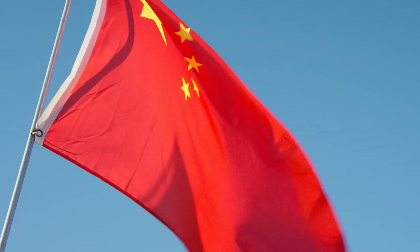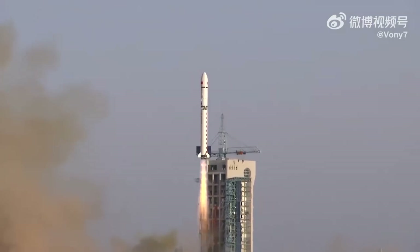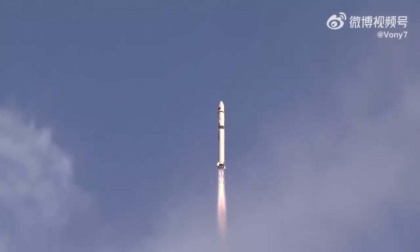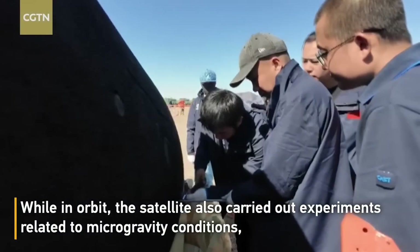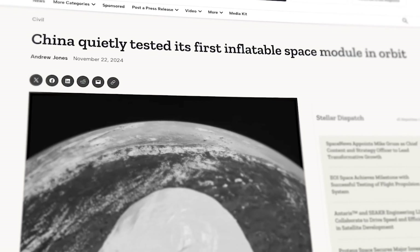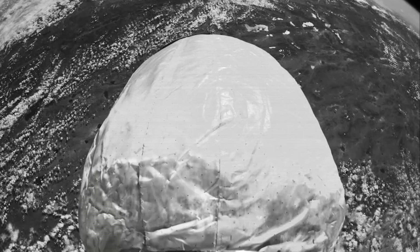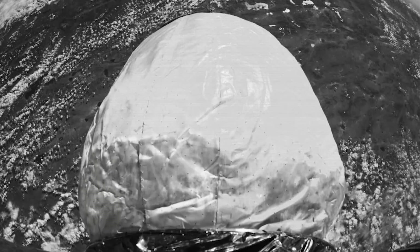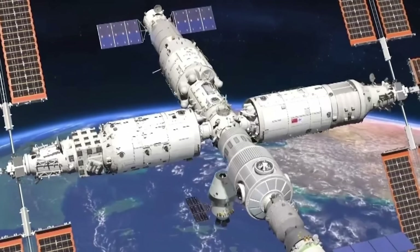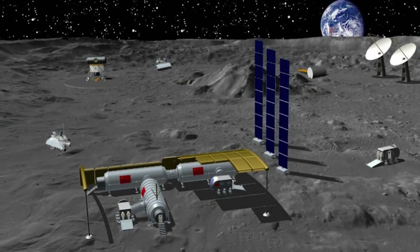China just completed a very interesting mission with their Shijan-19 retrievable satellite. Launched on September 27th, it returned safely to Earth on October 10th after re-entering the atmosphere and deploying a landing parachute. China tested an inflatable module — something similar to the Bigelow BEAM demonstration on the ISS. This Chinese inflatable was smaller and short-lived, but shows China moving toward inflatable habitats for future long-term outposts. We know they are eager to expand the Tiangong space station and have a long-standing plan to build a permanent base on the Moon.